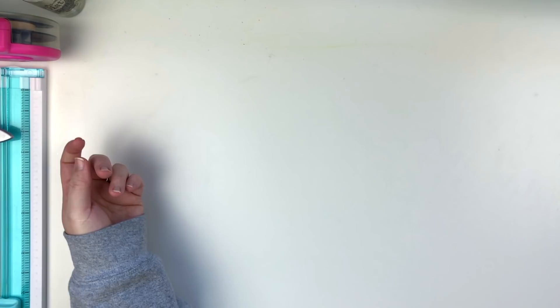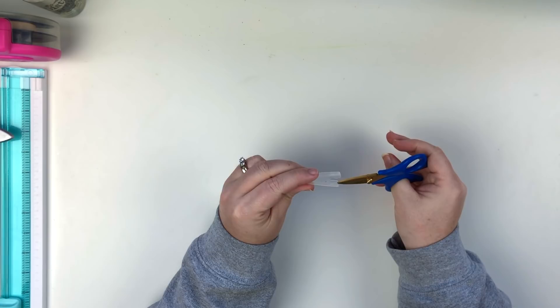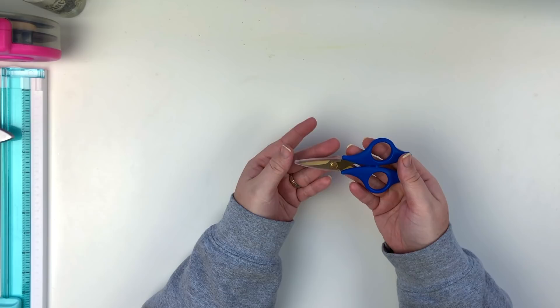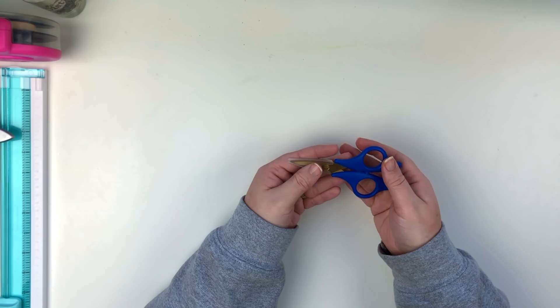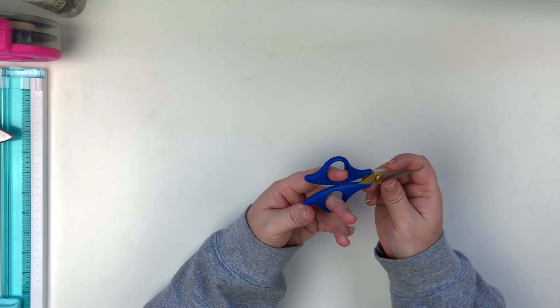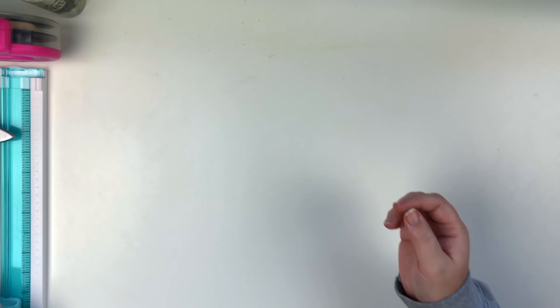The next item is some fussy cutting scissors — these are Tonic. The little label wore off because I've had them for years. A lot of what you're seeing are tools, because there are certain things you use in your craft room a lot, and these are definitely one of them. Before these I had the Cutter Bee ones, which also lasted me for years. I've had these Tonic ones for about three years now and I love them.